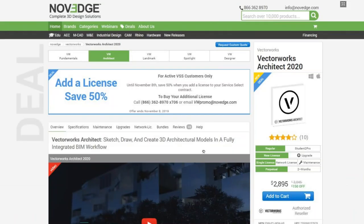This is Novage's product page where we feature all the Vectorworks products. Novage is changing the way designers purchase 3D software, offering more choices, more freedom, best advice, faster service and no headaches. Check us out at novage.com.